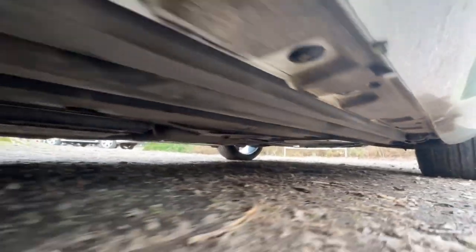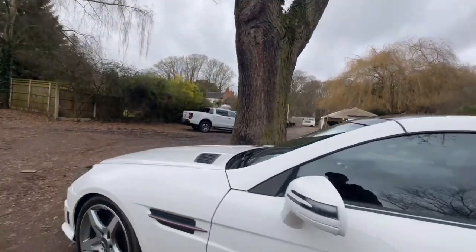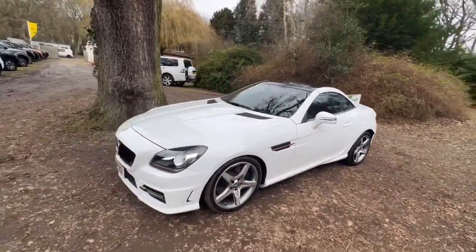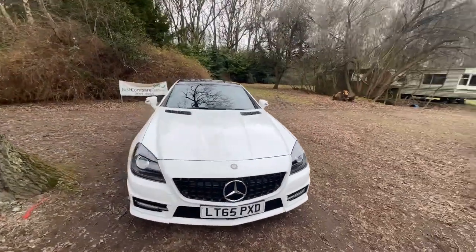From what I can see underneath, it looks very clean. There is a panel underneath but it is very, very clean. Hopefully I've shown you everything you would need to see if you were here today with me in person — maybe a little bit more. From my point of view I'd rather show you too much than not enough.